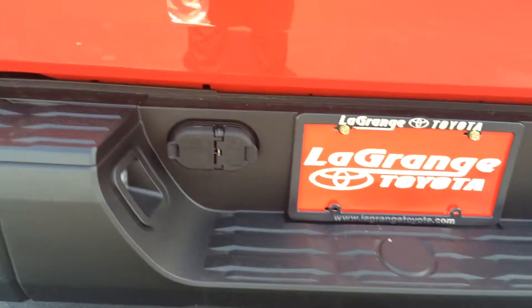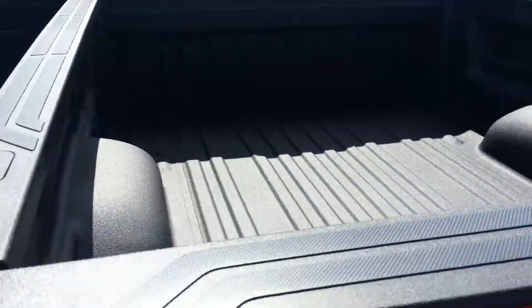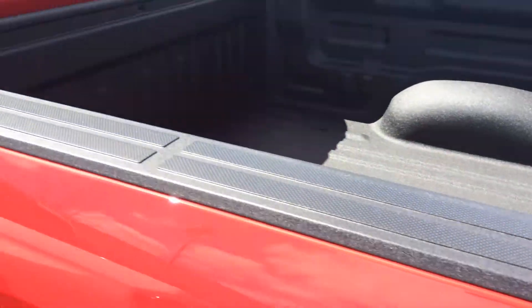You have the tow package — connections are there, backup camera is right there — and you do have a full bed liner here in the back.